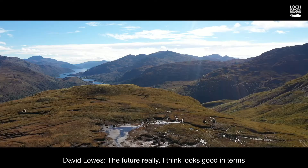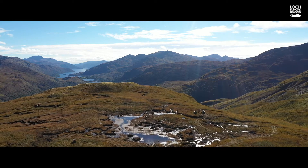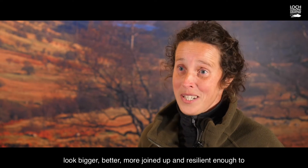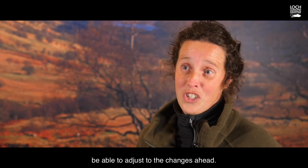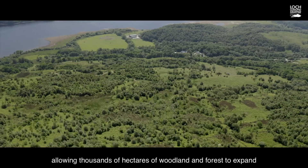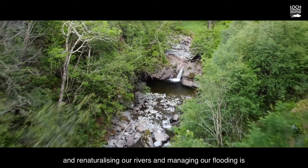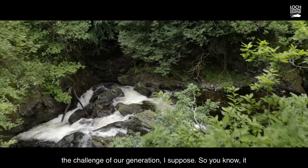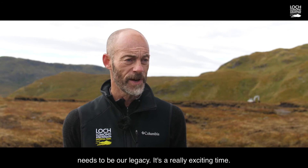The future really looks good in terms of us being able to make a decent contribution to tackling the climate emergency. I hope that Glenfarlach in 20-plus years would look bigger, better, more joined-up, and resilient enough to adjust to the changes ahead. Restoring thousands of hectares of peatland, allowing thousands of hectares of woodland and forest to expand, re-naturalising our rivers, and managing our flooding — that's the challenge of our generation. It needs to be our legacy. It's a really exciting time, but we've got a very big job to do.